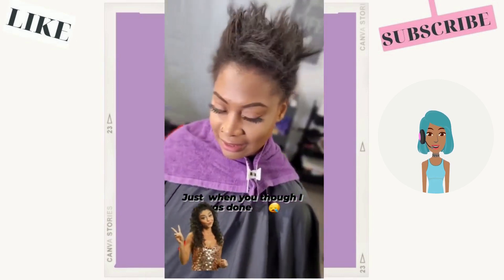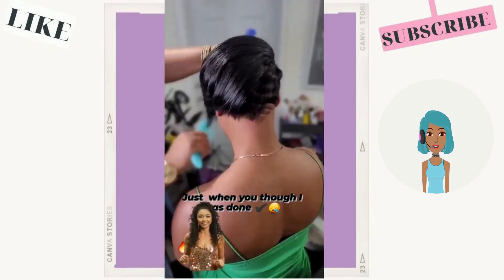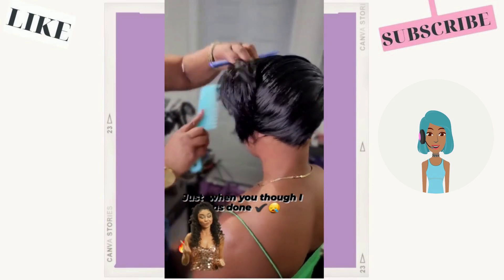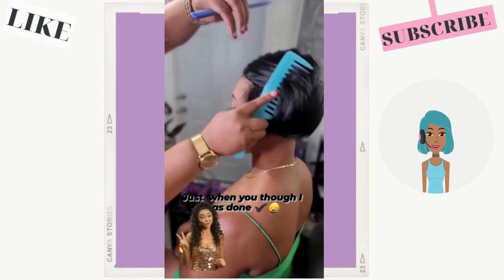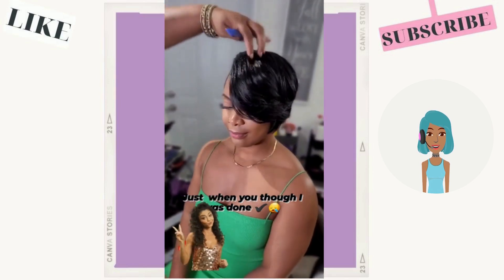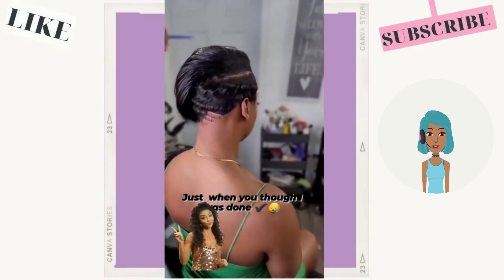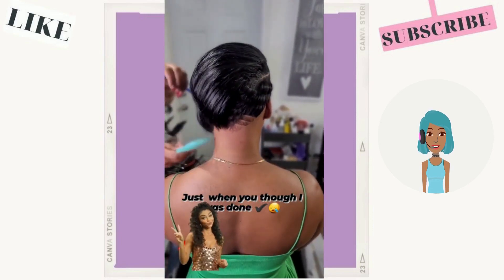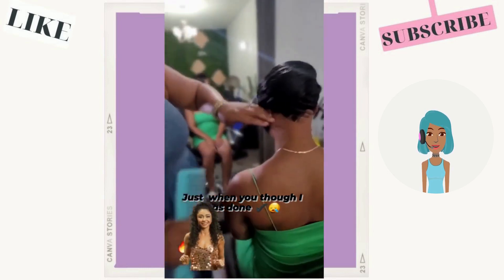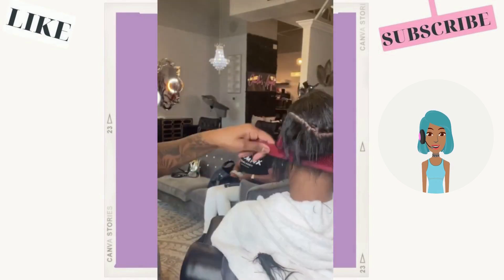With pixie cuts you can rock it going down or push it up — so many styling options. Here is a full pixie with bangs. She's got an angled pixie going here — this is hot. Line detailing in the back, very modern and edgy. I love the way the bangs just drape over her eye.